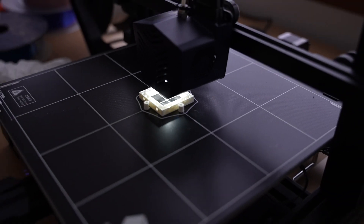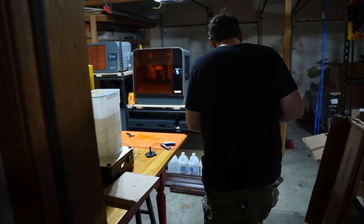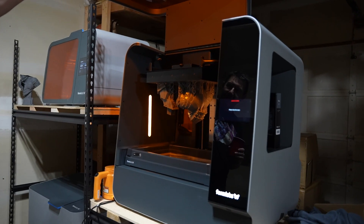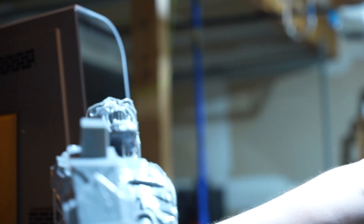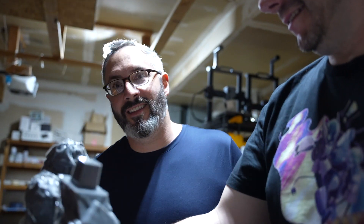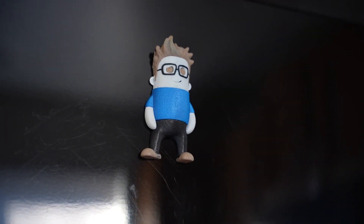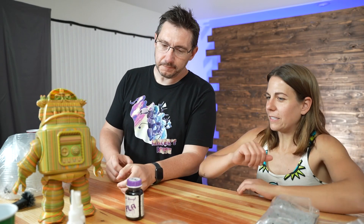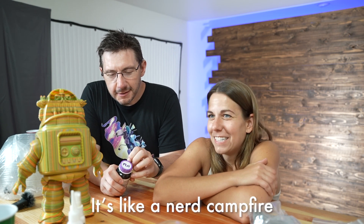We got a fourth one going. Obviously you keep your cars in the garage — more 3D printers! Check it out — it's a big giant orc. This is making my modeling seem a little primitive. I feel like 3D printing is a lot of this — it's just hanging out, waiting for stuff to finish. It's like a nerd campfire.